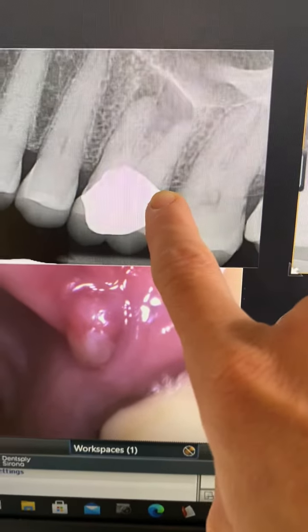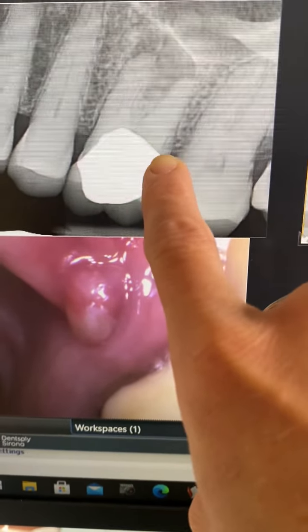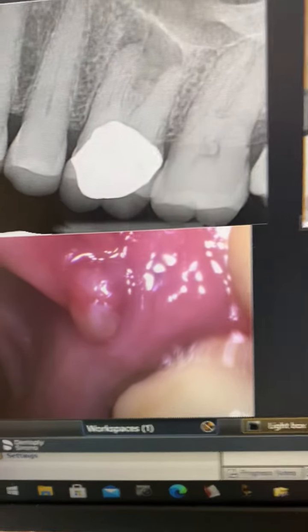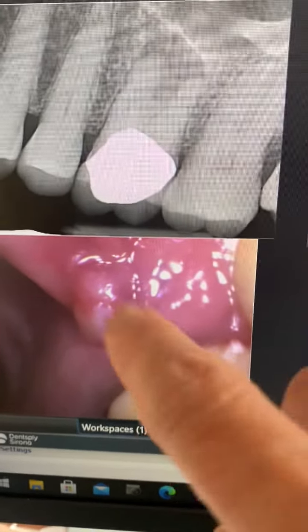I finally convinced her to get the tooth out because there was so much bone loss. I can show you how extensive it was on a 3D scan, but we removed the tooth in a couple pieces.